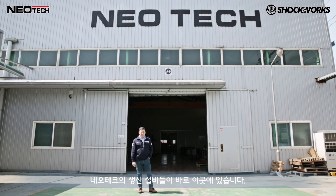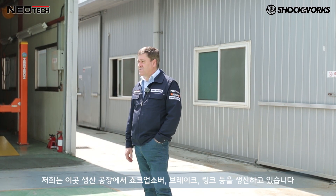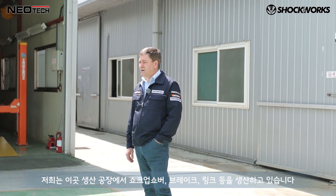And this is where it all happens — the Neotech manufacturing facility for Shockworks. We manufacture brakes, the dampers, and the links here in the factory area. Let's come and take a look around.